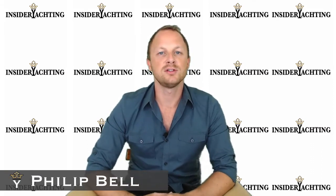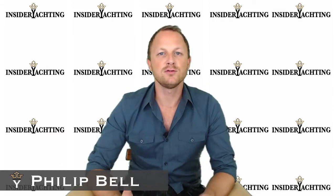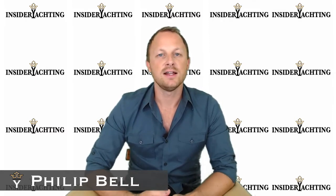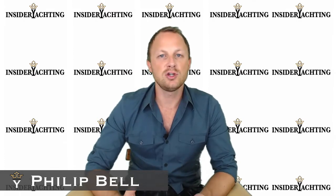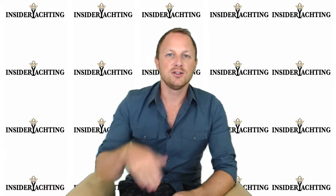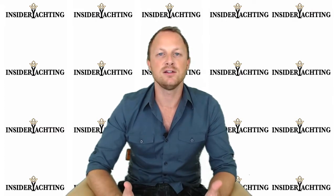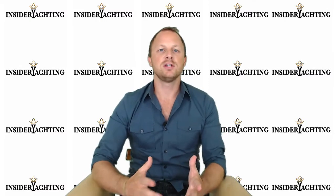Hi, welcome to Insider Yachting. This is the full-length review of motor yacht Triple Attraction, a beautiful hundred-foot Hatteras launched in 2005. If you're on YouTube watching this video, just underneath the screen is a link over to the Insider Yachting website, where you'll find all the great information and further details about Triple Attraction.